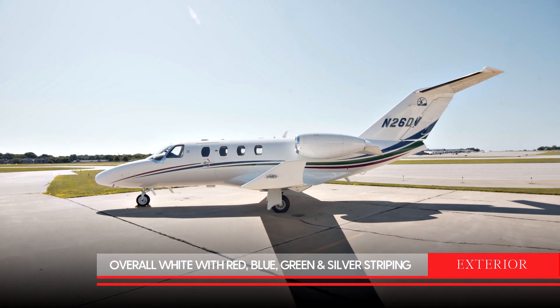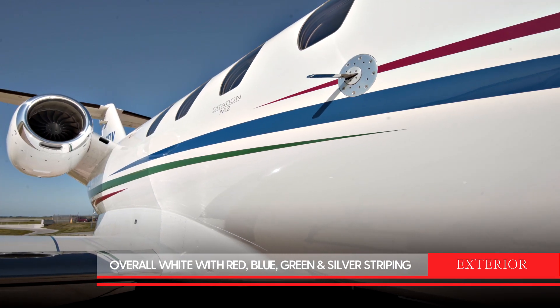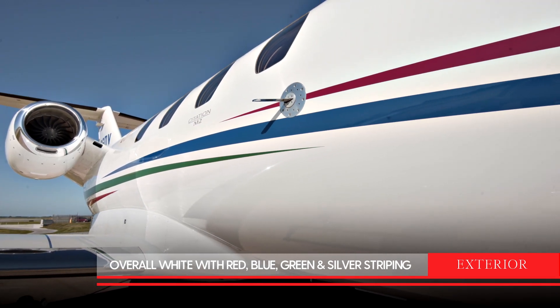The exterior of this aircraft is overall Matterhorn White with deep red, Bristol Blue, Shamrock Green, and antique silver stripes.